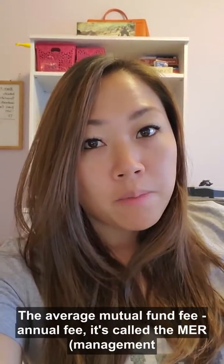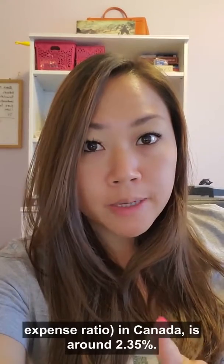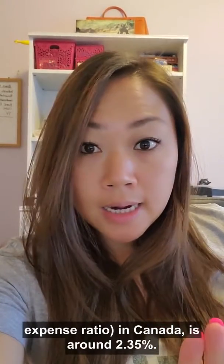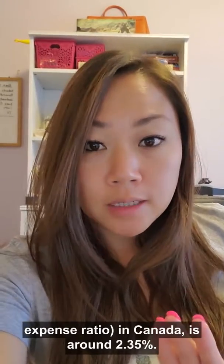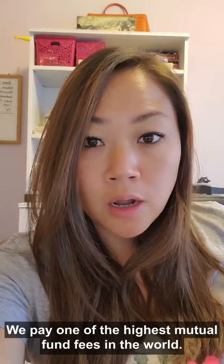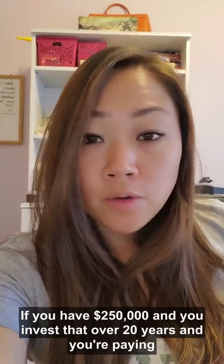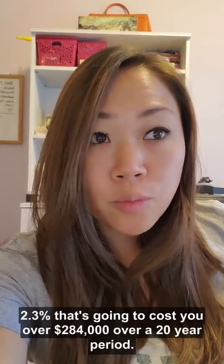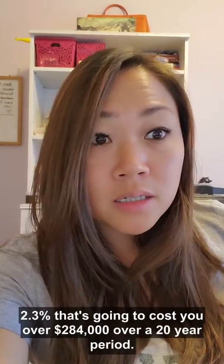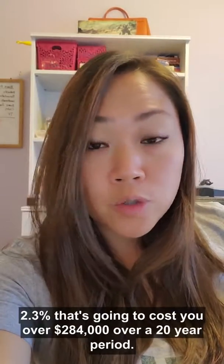The average mutual fund annual fee — it's called the MER, Management Expense Ratio — in Canada is around 2.35%. We pay one of the highest mutual fund fees in the world. If you have $250,000 and you invest that over 20 years and you're paying 2.3-ish percent, that's going to cost you over $284,000 over a 20-year period.